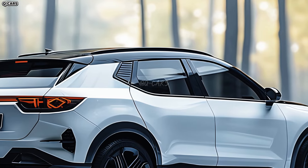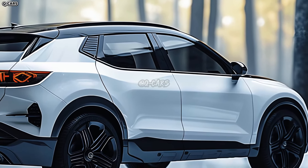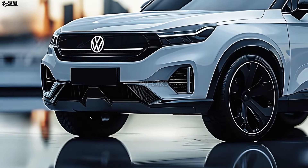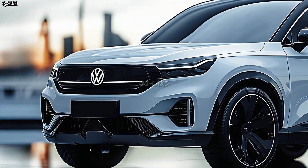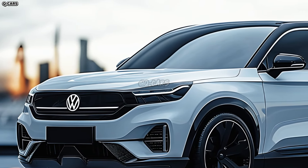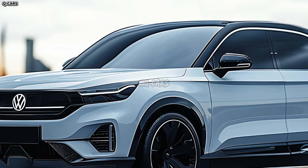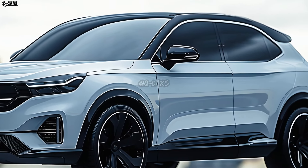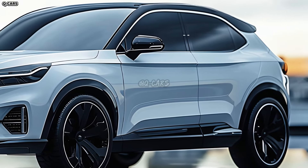A more modern and youthful appearance could be achieved through the use of fluid shapes and perhaps a floating roofline in the body design. The design will primarily aim for efficiency while also taking style into account. The T-Roc's rear end will likely retain the defining characteristics of Volkswagen's design language, with LED taillights, a sporty spoiler, and a contrasting diffuser adding to its stylish and dynamic rear end. In the design, functionality and aesthetics will coexist.